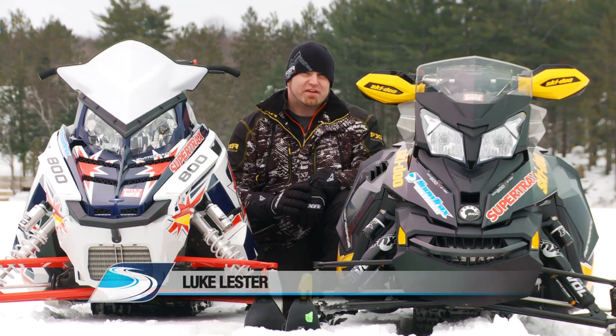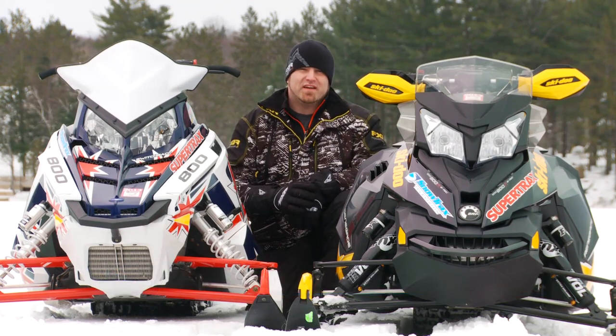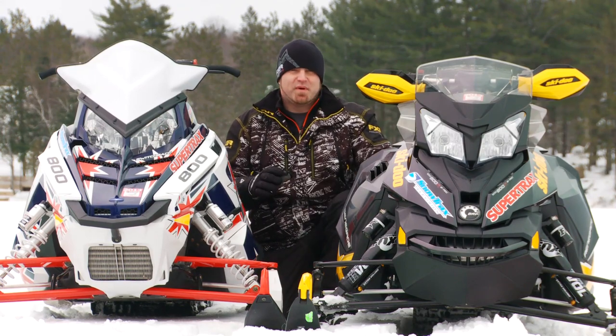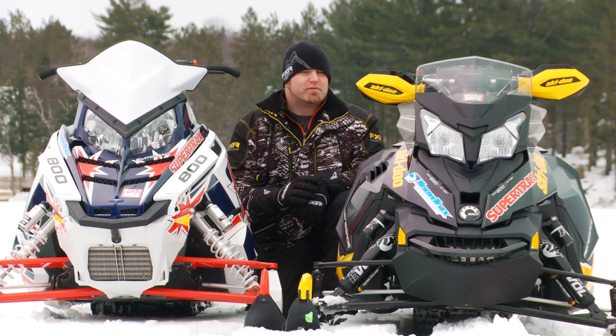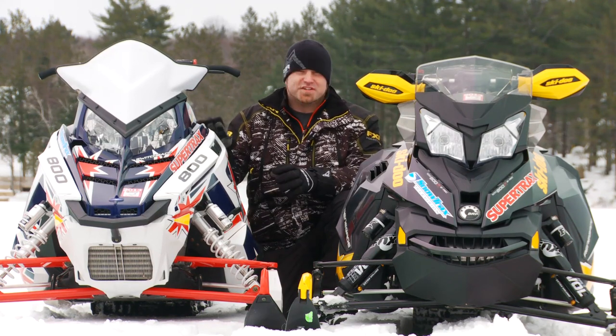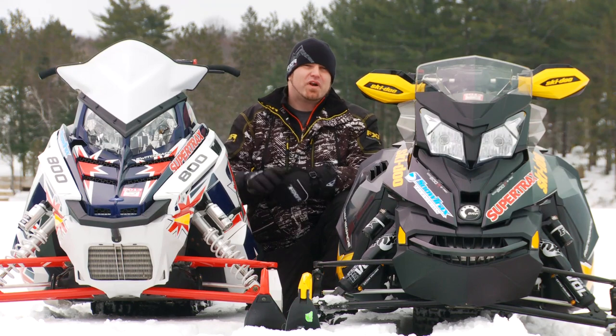The most difficult job we have here at SnowTracks each season is picking one of our two finalists as the winner, and this season was the toughest ever. Ski-Doo's new XS bodywork and R-Motion rear skid have pushed the Renegade X into a whole new realm of ride quality and rider comfort. Polaris has further massaged its Switchback 800 into a predictable, stable, and excellent riding trail carver.